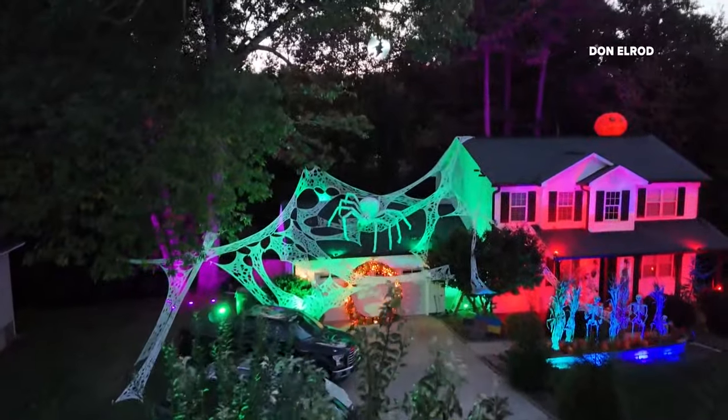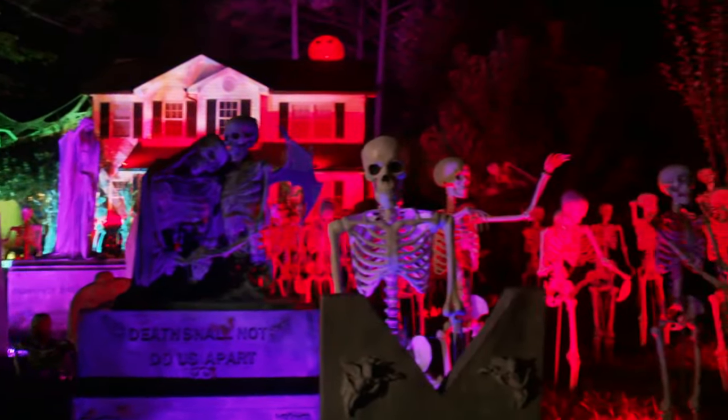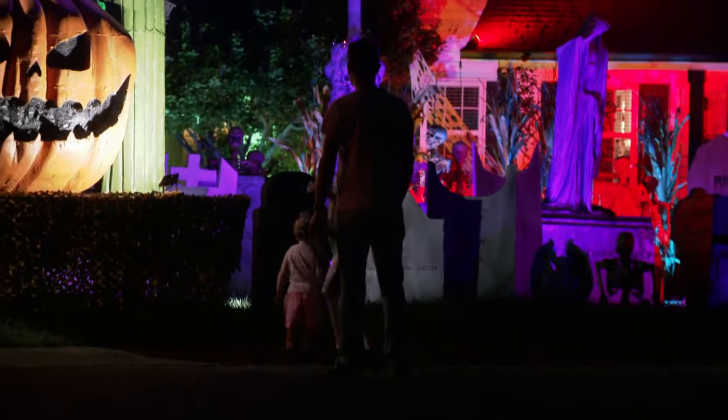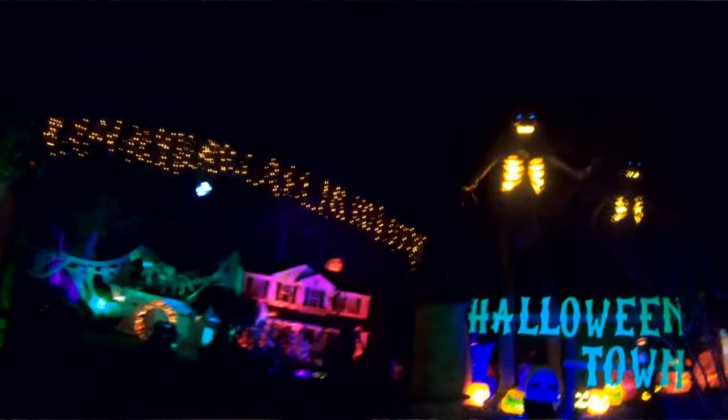He says he's also getting lots of offers to do commissioned creations, but so far wants to stick with his passion — building Halloween Town — much to the delight of neighbors. "Let's do it. Let's make other kids have awesome memories that will last a lifetime. Let's let families and friends come over and enjoy my display."